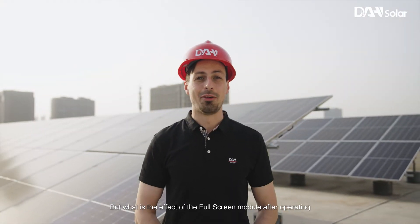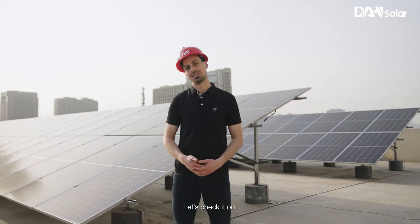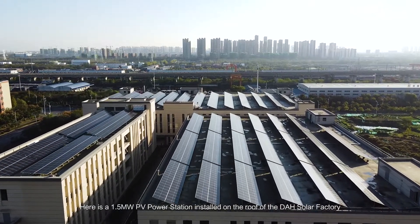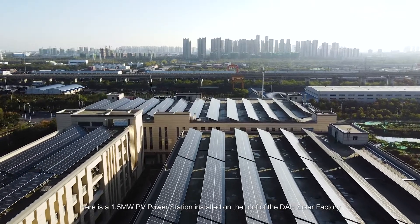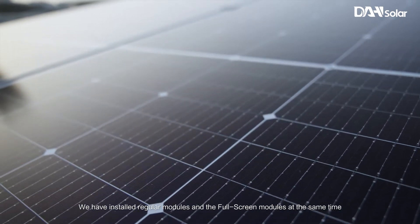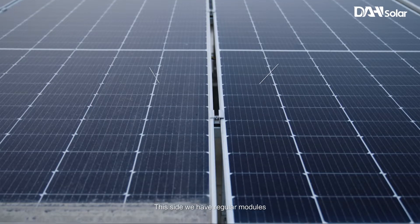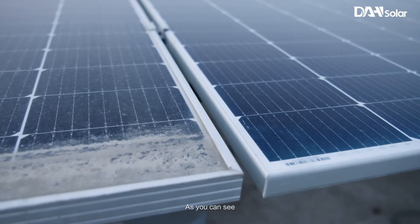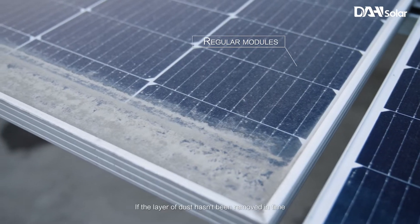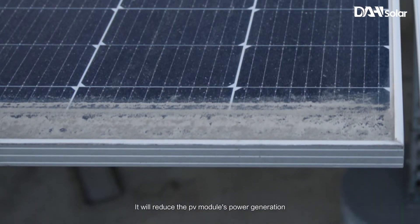But what is the effect of the full screen module after operating? I think this is the most exciting part. Here is a 1.5 megawatt PV power station installed on the roof of the DAH solar factory. We have installed regular modules and full screen modules at the same time, and it has been set up for 6 months. On this side we have regular modules. As you can see, a lot of dust has been left on the bottom of the module. If the layer of dust hasn't been removed in time, it will reduce the PV module's power generation.